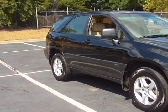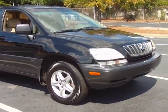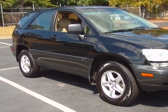2003 Lexus RX 300, beautiful little SUV, one owner. Great miles on it, right here in Columbia, South Carolina.